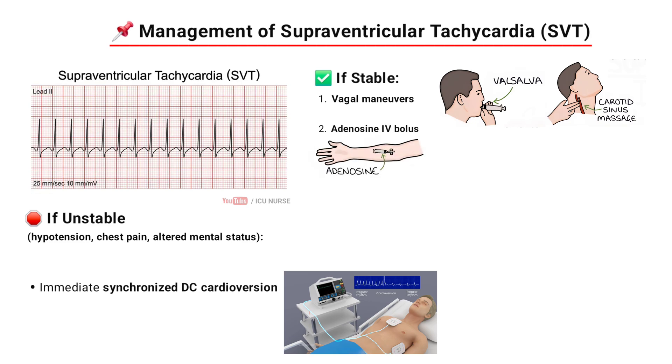If the patient is stable, IV adenosine IV bolus can also be given. First dose: 6mg rapid IV push, followed by saline flush. Second dose, if there is no response with the first dose, 12mg should be given.